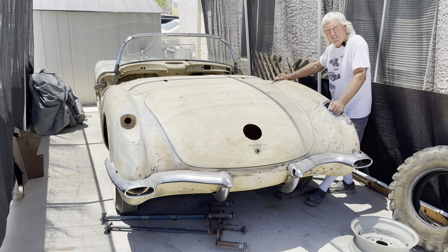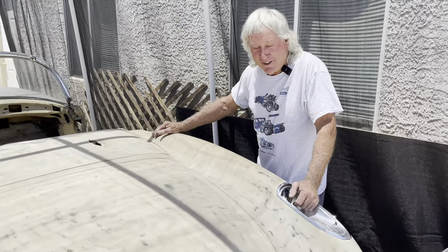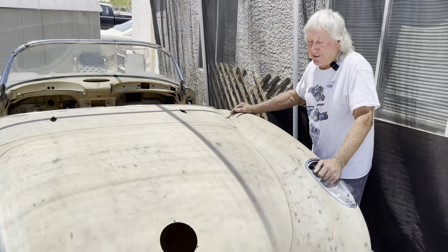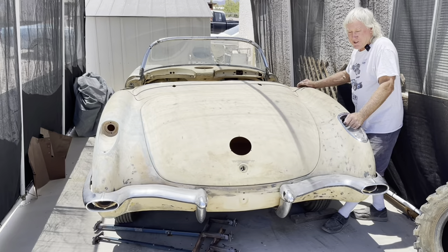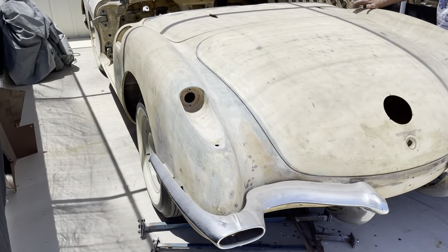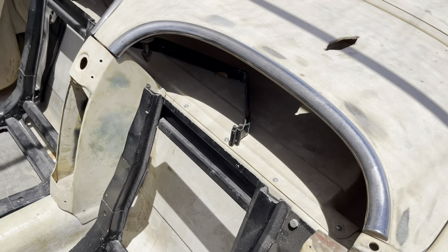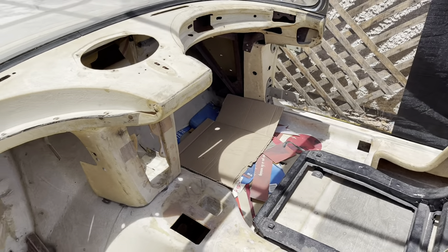Gordon, tell me about it. I think this is one of the finds of the century — everybody's talked about coming across a barn find and I believe this is definitely one. A lot of barn finds end up being rusty buckets of junk, but this one the owner originally bought in '67, and about 1986 he decided to take it off the road and do a full restoration.